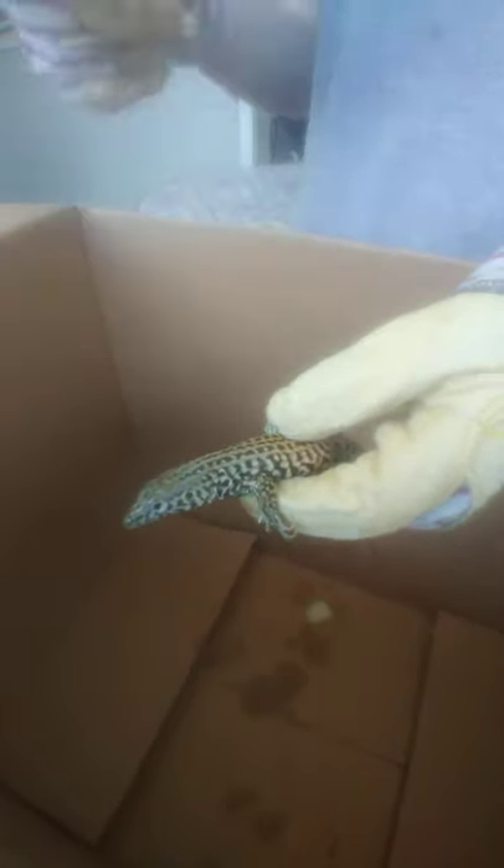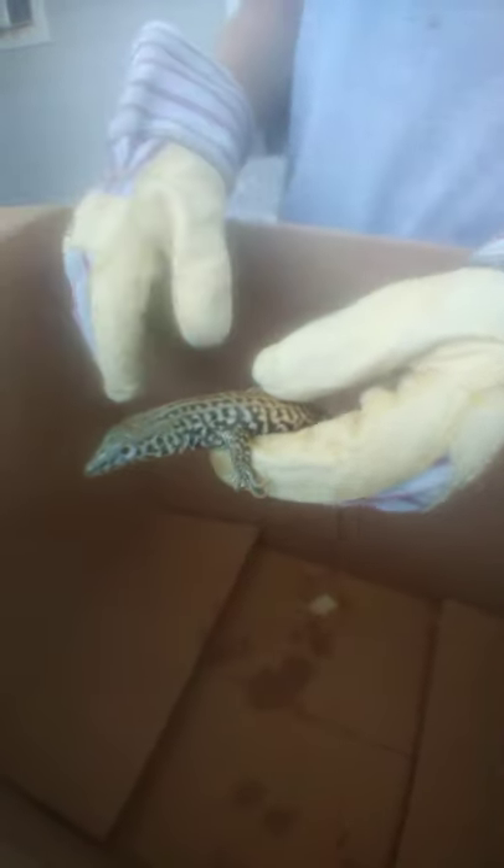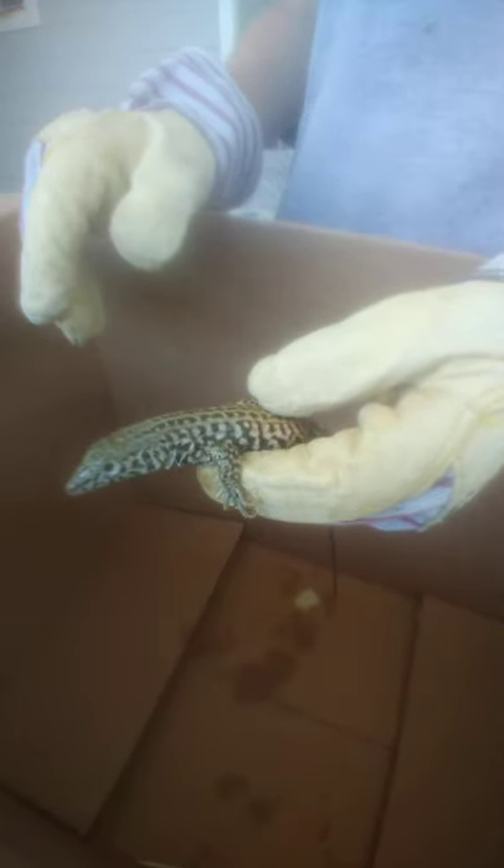There are actually a couple of species of whip tail here in California. The probably easiest one is the Great Basin whip tail, which lives on the hillsides here. They're really small — like a quarter of the size of these guys — and they're not as fast. They're easier to catch. These guys are really hard to catch.